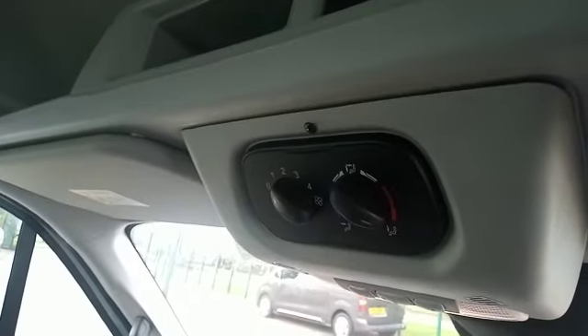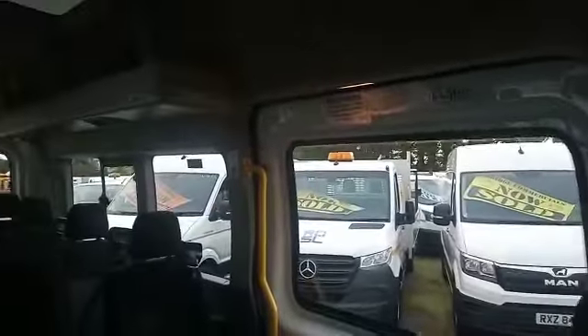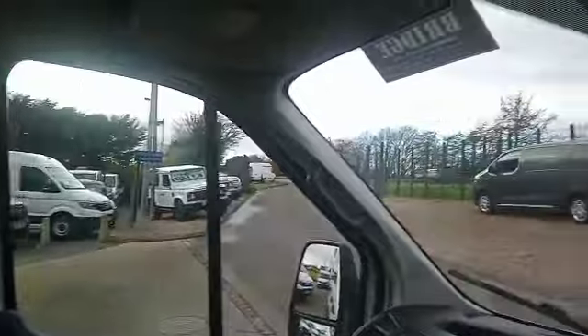It also has the controls there for the ventilation for the rear. This particular one does not actually have a tachograph on it, and as we pan around you can see the rear luggage racks — I'll come in through the passenger door so you'll be able to see that better.